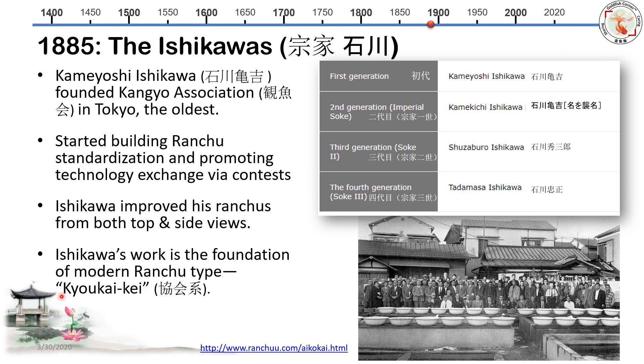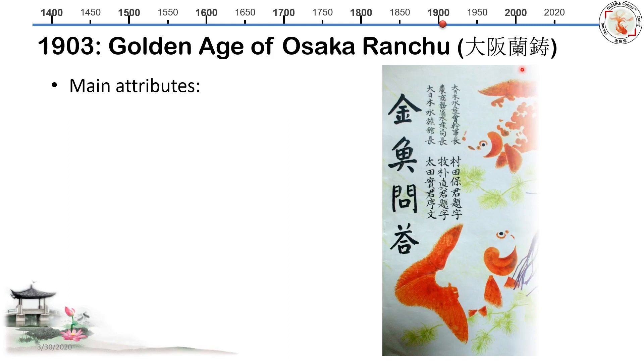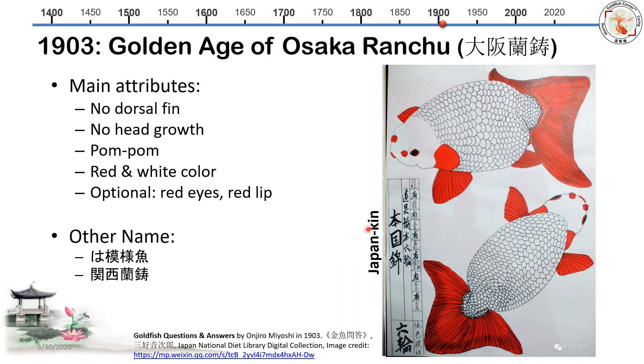Now the time moves to 1903. One of the popular breeds is called Osaka Ranchu. I wasn't able to find a colorful image, but I found this woodblock print — 'Goldfish Questions and Answers' by Ojiyo Miyoshi. This gives you the main attributes of Osaka Ranchu: no dorsal fin, no head growth, but more characteristically, two pom-poms — very cute. The typical color is red and white, with red eyes or red lips optional.